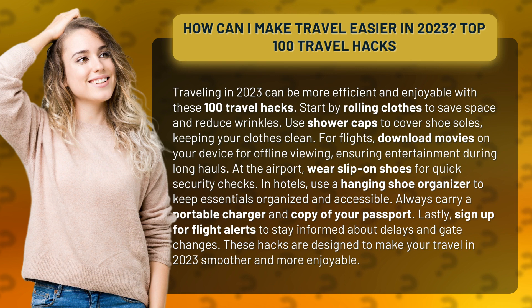These hacks are designed to make your travel in 2023 smoother and more enjoyable.